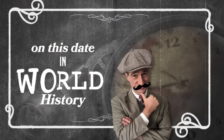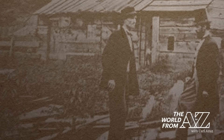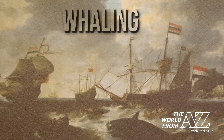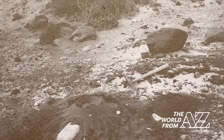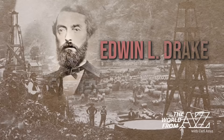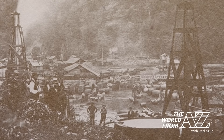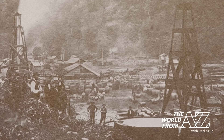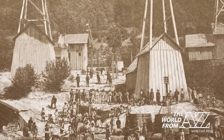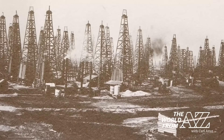On this date in world history: before August 27, 1859, there were two main ways to get oil — by whaling, which was expensive and time consuming, and through seeps, places where oil naturally seeped through the ground but only provided a little at a time. That changed when an American named Edwin L. Drake used an iron pipe in a Pennsylvania well. That pipe protected the well from flooding or collapsing, and when oil rose up through it, Drake's Folly became Drake's success and led to America's first oil boom.